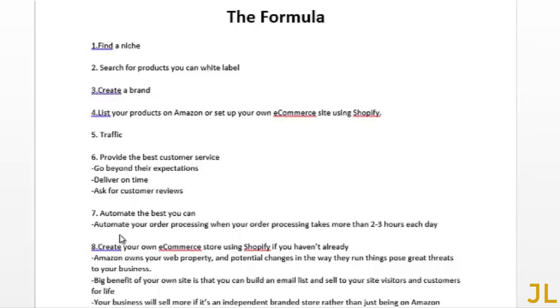Step seven: automate the best you can. Automate your order processing when it takes more than two to three hours each day, and try to automate as many other tasks as you can. There will come a point in your business where you don't have the time to grow because you'll be so busy with day-to-day tasks. There's only so much time in a day, so invest in tools to automate.